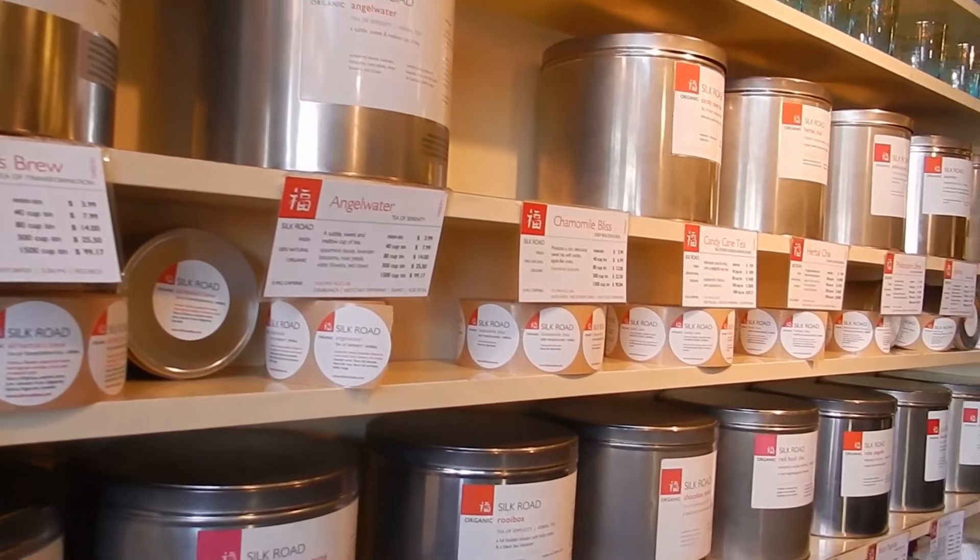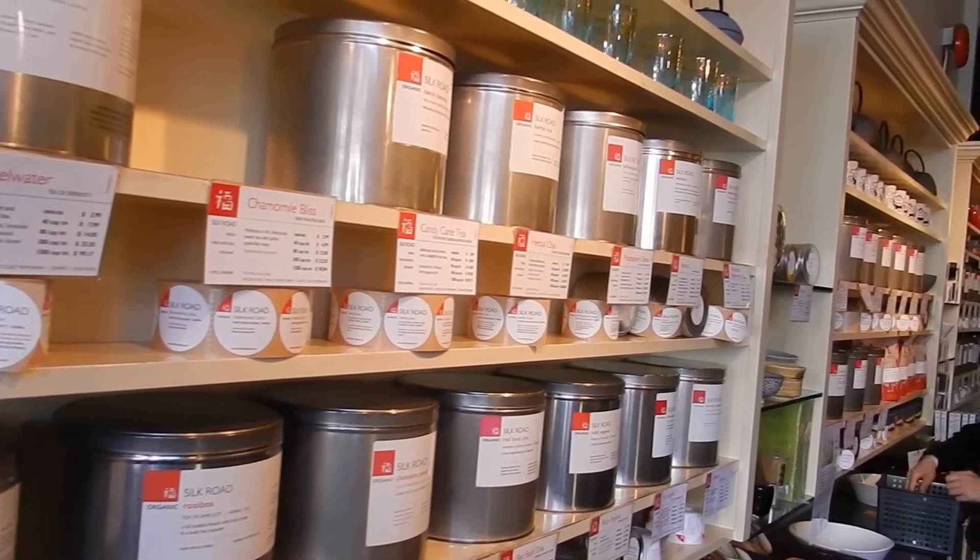Alright, so we're here at Silk Road Tea. I'm just doing a bit of a tour with my business class. And we have a whole wall of teas — I'll show a clip of it — with over 50 teas. As you can see, they have glasses, they have candles.